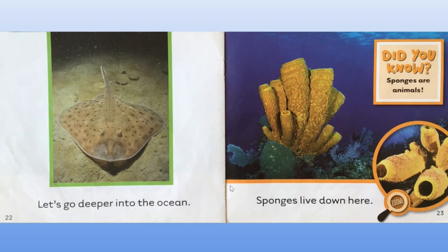Let's go deeper into the ocean. Can you see a creature on the ocean floor? Do you know what this is? That's right, it's a stingray. Can you see how clever it is at camouflaging with the ocean floor? It's the same colour as the ocean floor to make it hard to see.